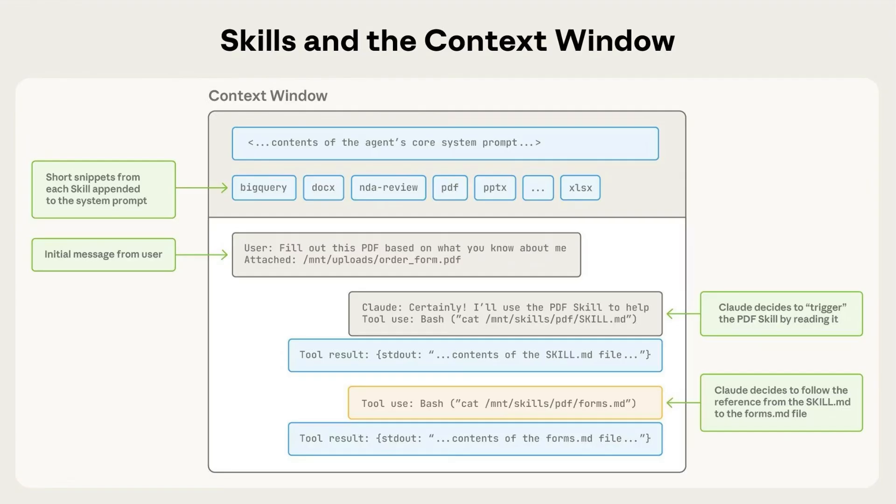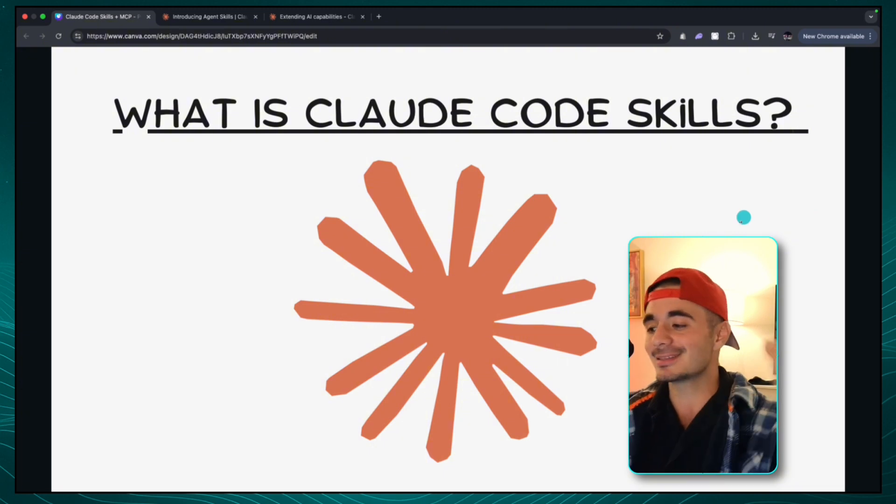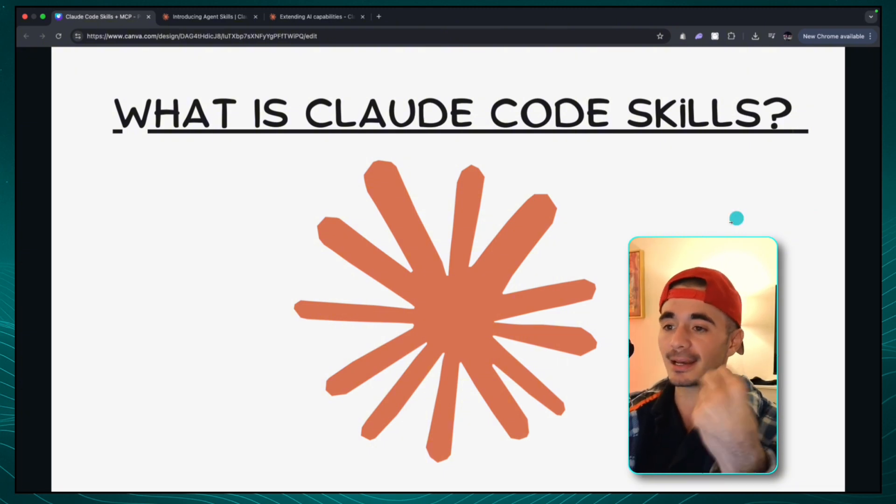So now that we know what Claude Code skills are — it's essentially just a folder that explains how to use a certain set of tools or a certain set of code so that the agent can consistently and reliably use it again and again.